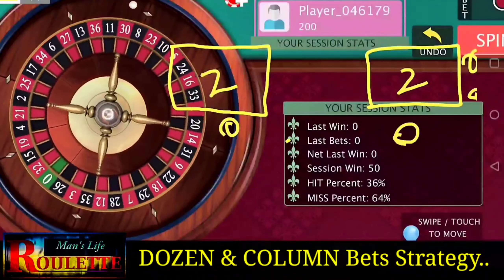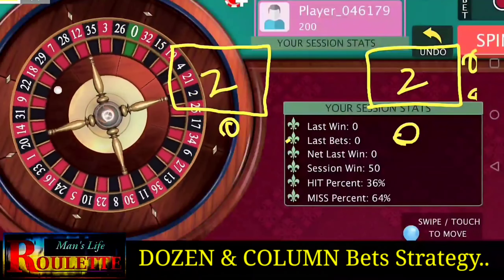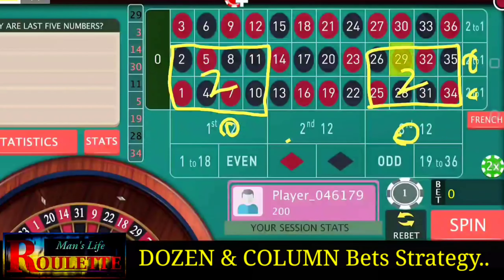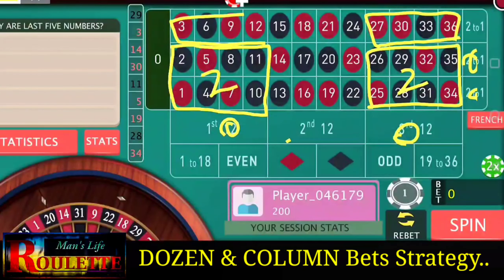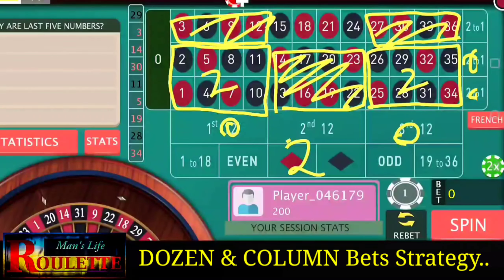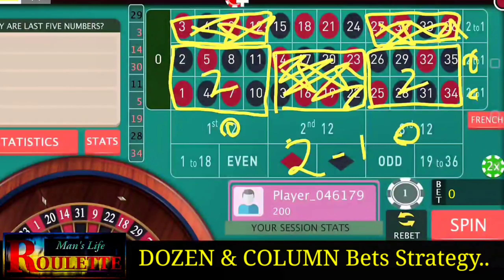At the other eight numbers you also win two units, so any of these 16 numbers gives a profit of two units. The remaining 16 numbers — four here, four there, and eight here — will cost you one unit loss. So it's clearly eight numbers to win and eight numbers to lose — nothing to worry about.